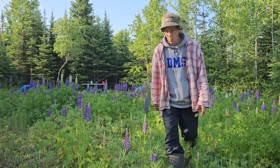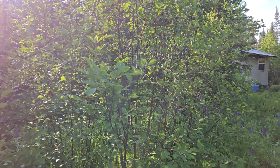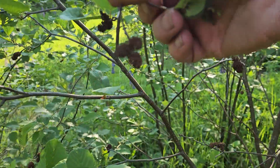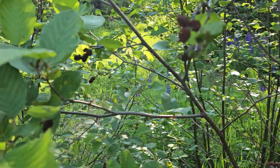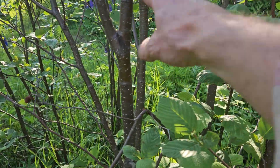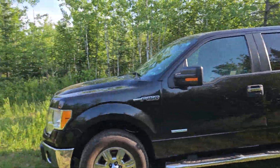This one here grows all over the place — this is tag alder. Now with tag alder, I want you to take a look at these little catkins, which is what I believe they're called, and grouse love these. Look at the leaf, and take a look at this bark here — the bark is real dark and it's got these little white spots on it.